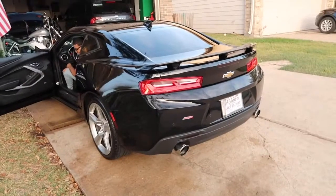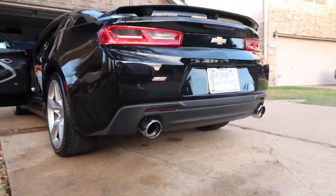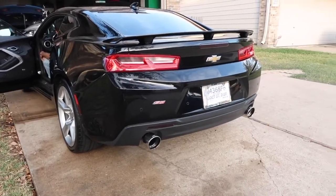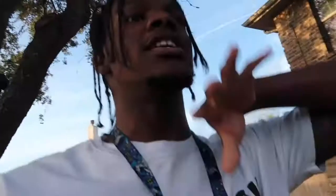All right guys, we just got the wash done and we're going to get our first couple of revs off a warm start in the 2SS — let's get it. We're going to do a couple more pulls and then we're going to wrap up. Let me catch y'all as soon as we do these pulls.